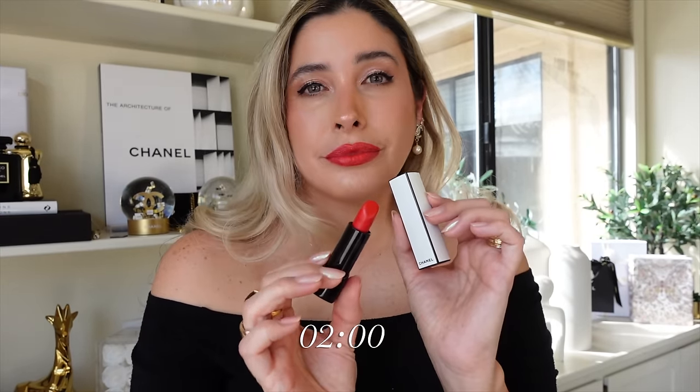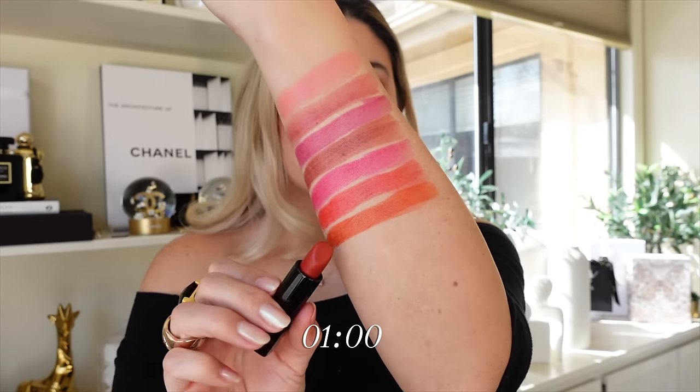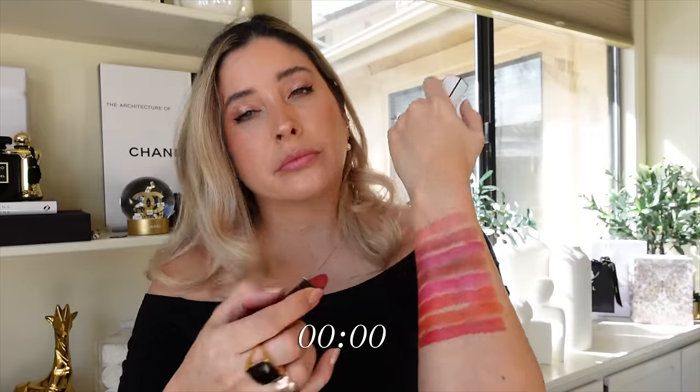If you like a warm-tone red and want something delicious for summertime, this is it. I went ahead and reapplied shade number five — I have to say, bravo Chanel, bravo. There is literally no one like Chanel to create these kinds of shades.